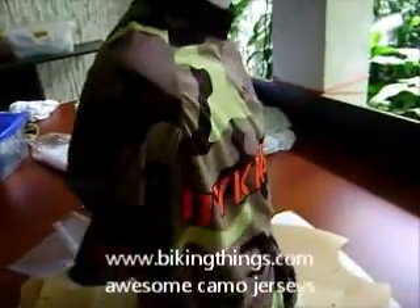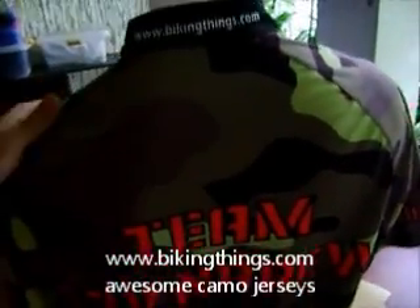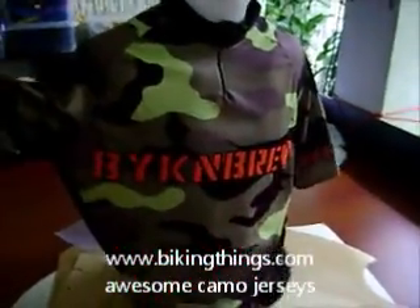We can customize the camo to be in any color you want — desert styles or pinks, purples, blues, oranges, any color you want on the camo. BikingThings.com.